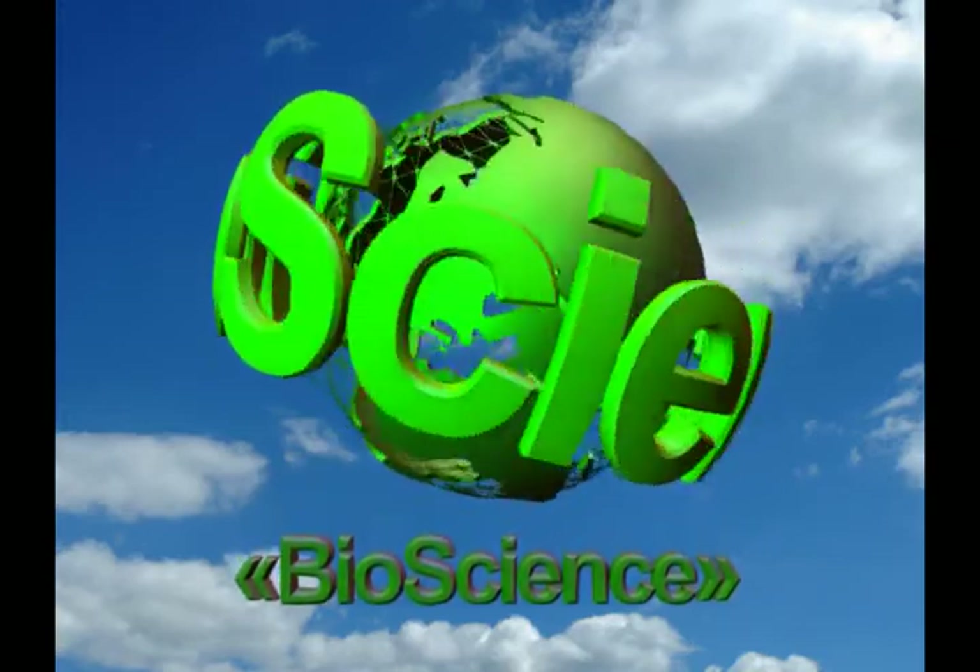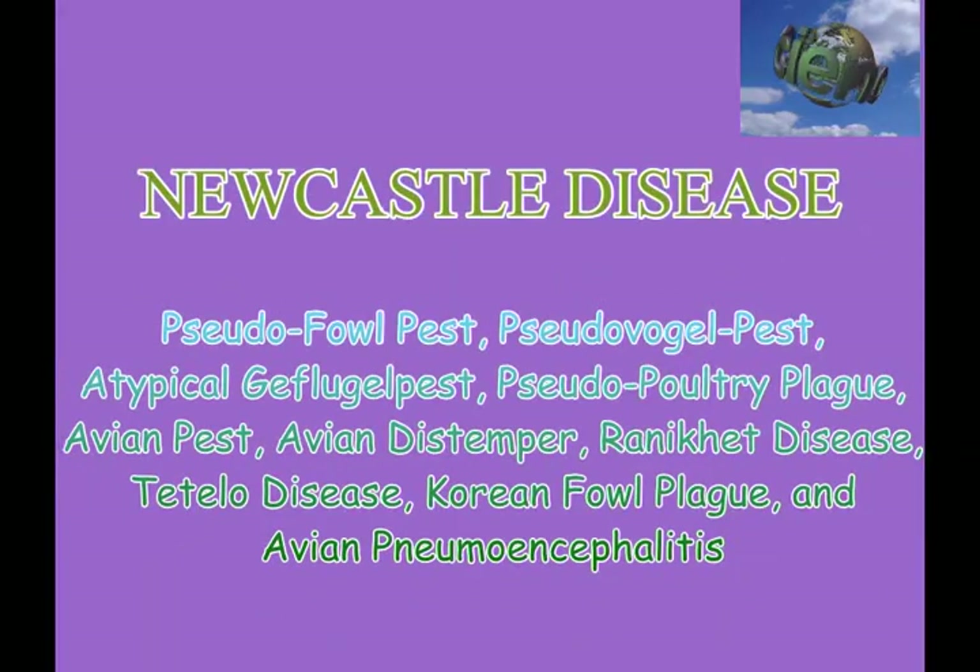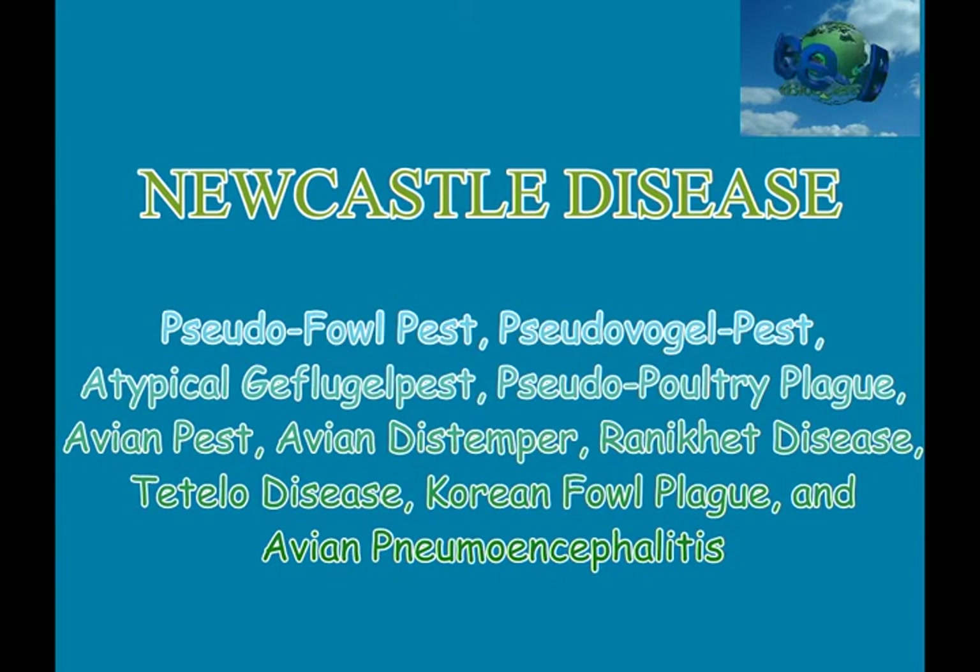Welcome to Bioscience. In today's video presentation we will cover information regarding the Newcastle disease clinical and necropsy signs.